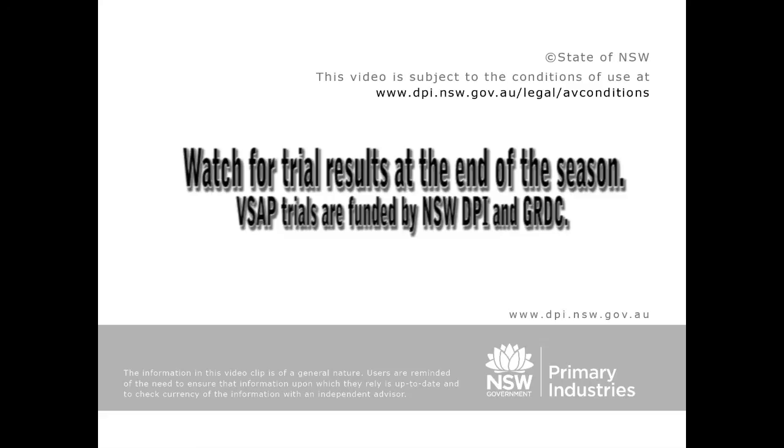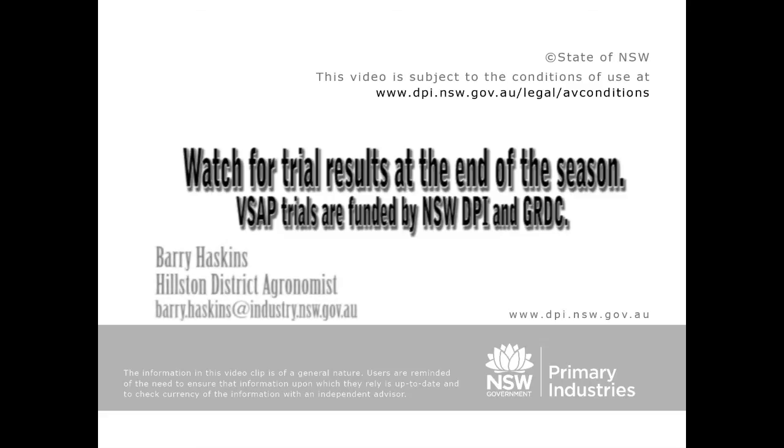Whilst there are other trials in recent years that have also shown lupins to be sensitive to fertiliser toxicity, the results from this trial are quite dramatic and we really need to look at this over a number of years and across a larger number of sites. These trial results will be available at the end of the season by contacting your local district agronomist.